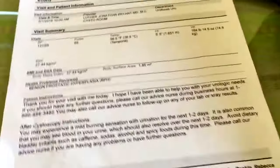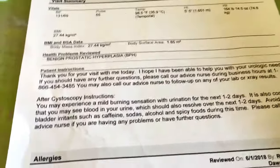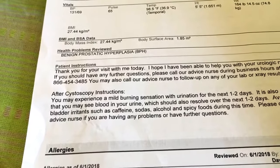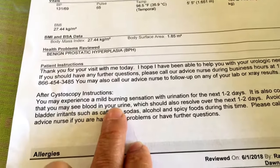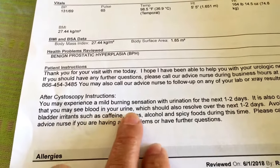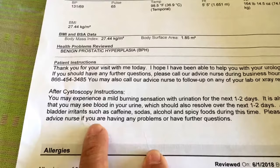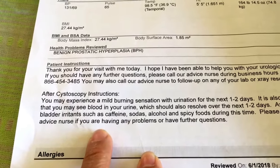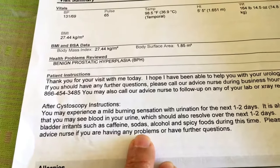I'm at my house now and I have a sheet of paper with information about the after-cystoscopy procedure. It says you may experience a mild burning sensation during urination, which I did have. It also says you might see blood in your urine, which is normal. Avoid caffeine, spicy food, soda, and alcohol.